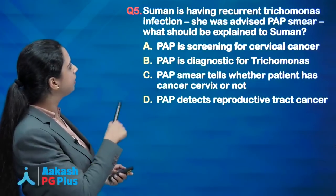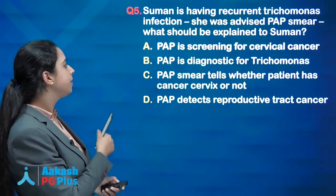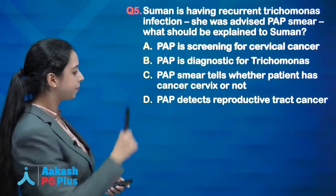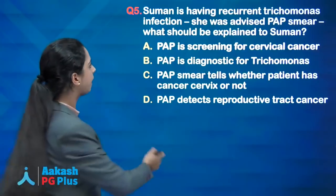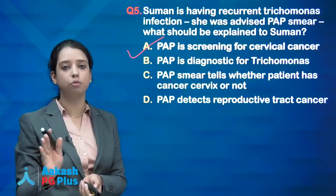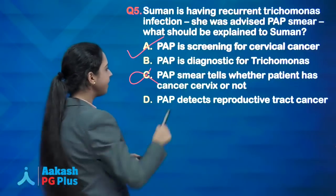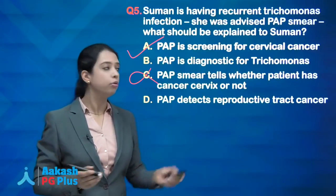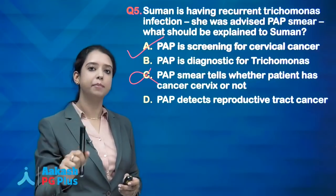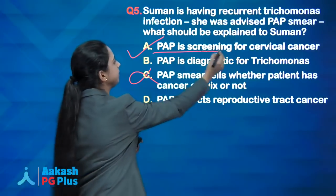Next question: Suman has recurrent trichomonas infection and was advised a pap smear. Options — pap is screening for cervical cancer; pap is diagnostic of trichomonas; pap smear tells whether patient has cancer cervix or not; pap detects reproductive tract cancer. Option C is totally wrong — pap is not diagnostic of cancer cervix. Options B and D are partially correct. If single choice, the best answer is A. If multiple choice, answer is A, B, and D.